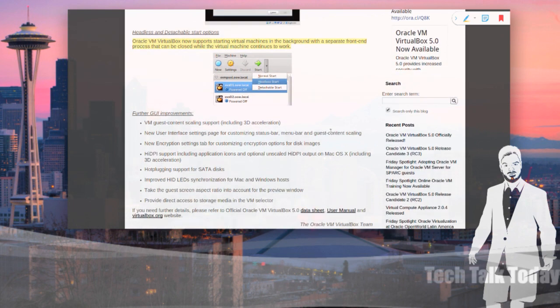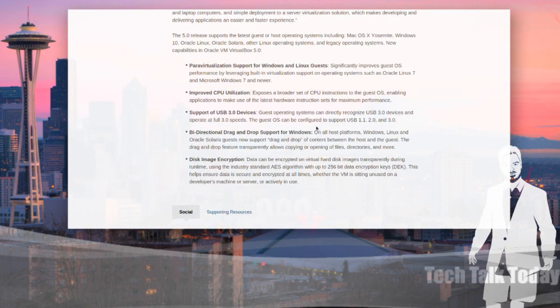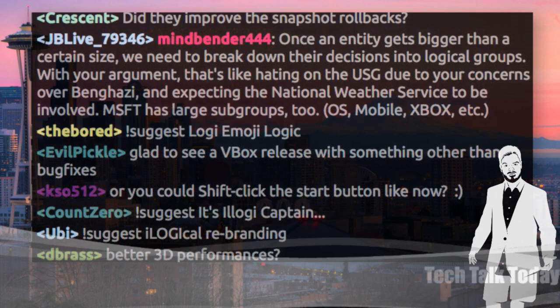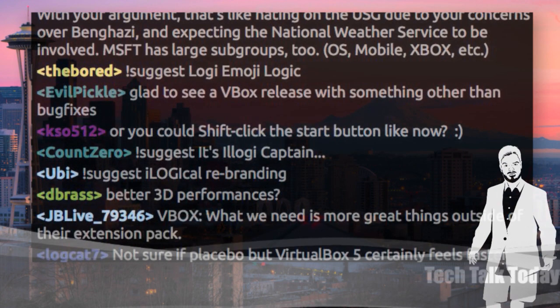There's also high DPI support added for the Mac, encryption settings tabs have been updated, and there's now an encryption settings tab and user interface settings page for customizing status bar and menu bar. Guest content scaling has all been improved. The big highlights are improved CPU utilization, bi-directional drag and drop support, USB 3.0, and paravirtualization support for Windows and Linux guests. I like the idea of the headless start because a lot of times if you're doing that, you want to have a server running in the background but you don't want to have this window open that you had to minimize. Now you don't have to use just the command line version to get that.